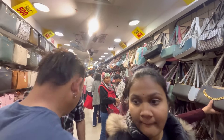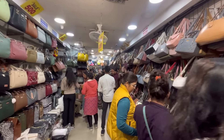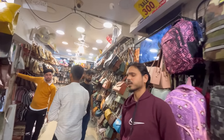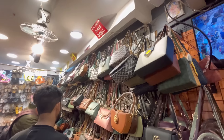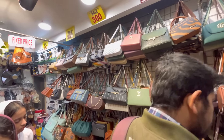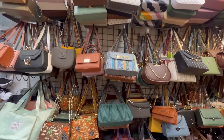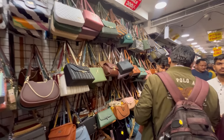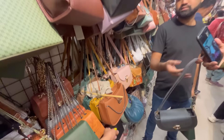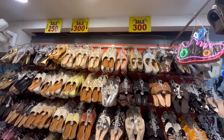You can see there are very big shops here. In their shop you will get footwear. This bag section has a 300 rupees section. You will get a variety of options, including all trendy sling bags. You can also buy them online — check the description box.